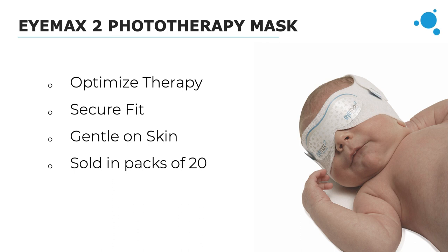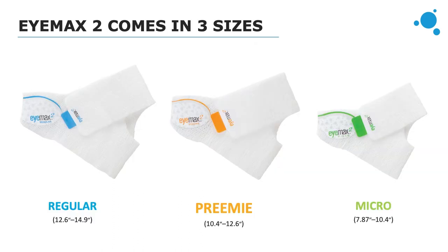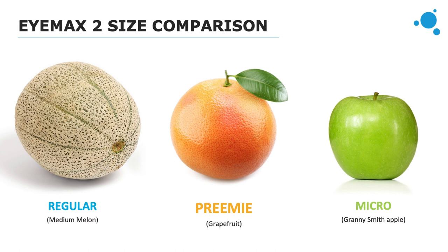Each size of the IMAX 2 is sold in a pack of 20, and each mask is disposable after single patient use. It's very important to use the correct size based on the patient's head size to ensure it doesn't slip away from their eyes. We have a helpful video on our website showing clinicians how to choose the right size. As a general rule of thumb, the IMAX regular is about the size of a melon, the preemie is about the size of a grapefruit, and the micro is about the size of an average apple.